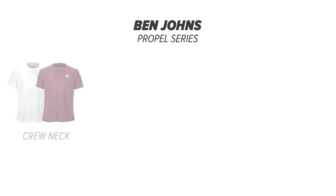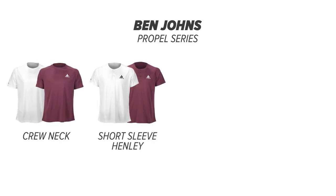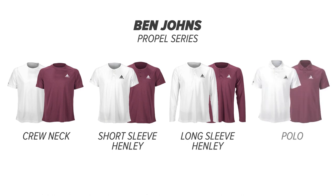Offered within this new line are the Ben Johns Propel Series of shirts, which includes a crew neck top, short-sleeved Henley, long-sleeved Henley, and polo.